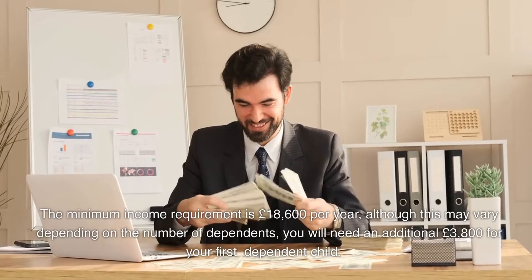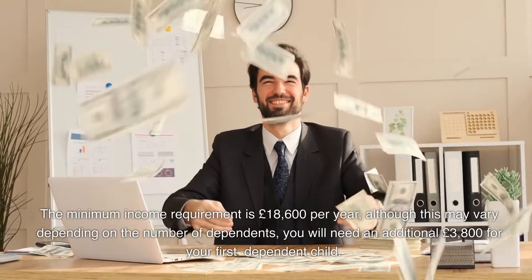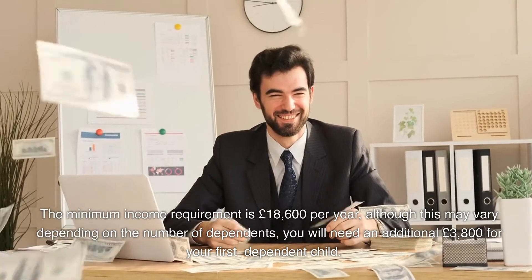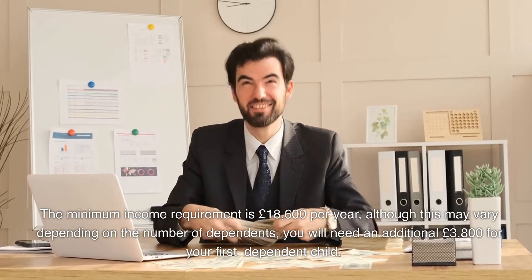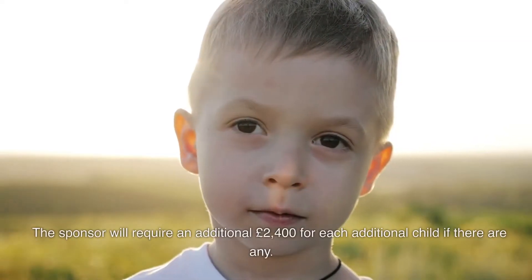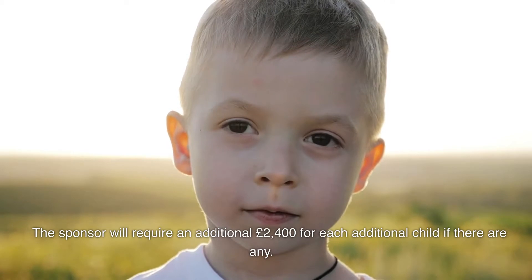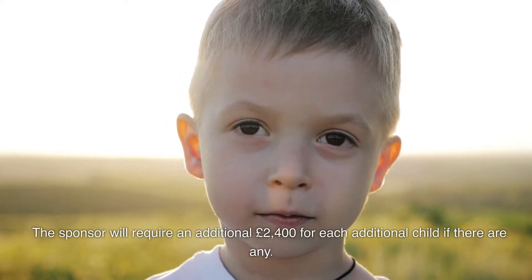The minimum income requirement is £18,600 per year, although this may vary depending on the number of dependents. You will need an additional £3,800 for your first dependent child, and the sponsor will require an additional £2,400 for each additional child after that.